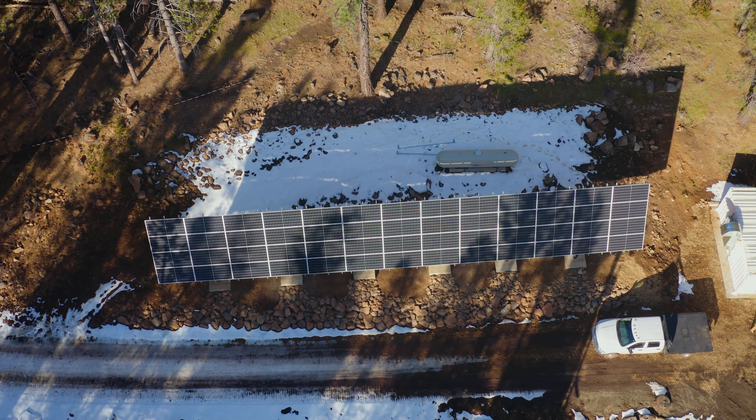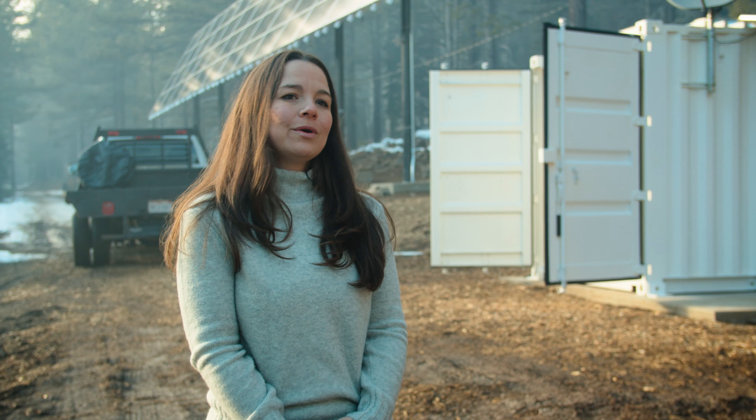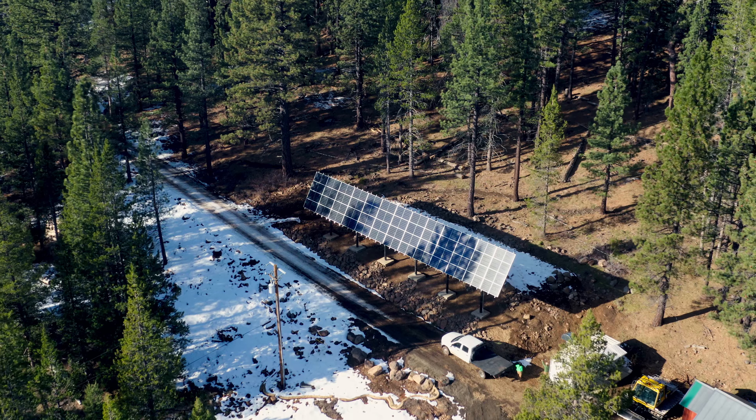Liberty Utilities prides itself on wanting to go 100% renewable in the future, and solutions such as this will help us get to that goal.